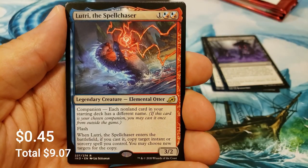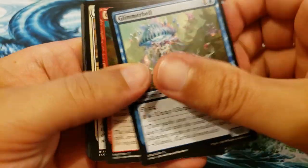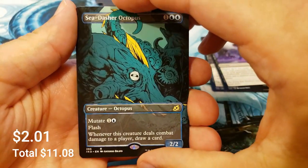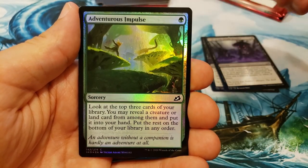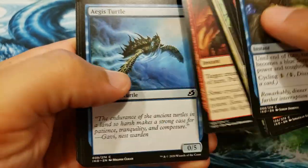Speak of the devil — Savai Triumph, that is a very nice pull. And a foil Yorian Sky Nomad, that is an awesome companion card. Well done! These are always super fun to open. With 2020 not having a lot of in-person action, it's sad. Lutri the Spell Chaser, your elemental otter companion. They had to rework the companions — it was a little too powerful, so they changed the mechanics quite a bit, which was the right move.